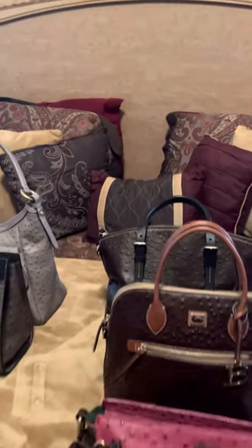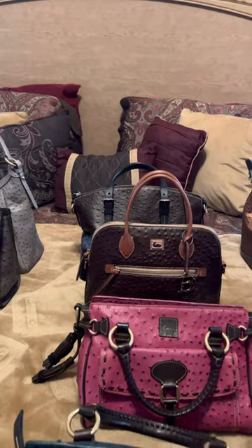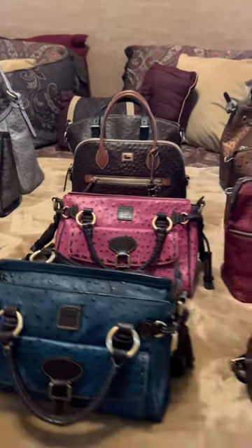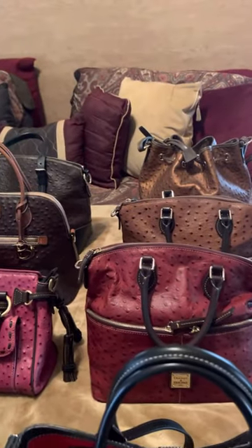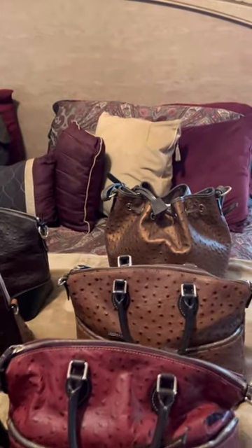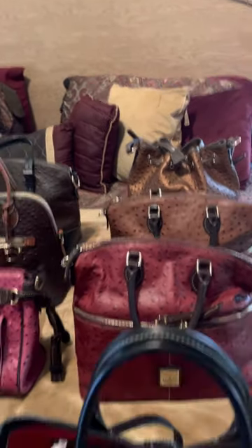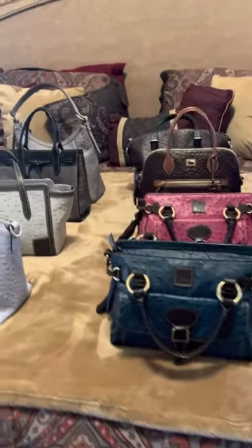I do have 225 Doonies, and every single day I change purses. Every day I have a different purse — when I go to work, on Saturdays, on Sundays — every single day I swap out my handbags. So this is my Ostrich Collection, as you can see.